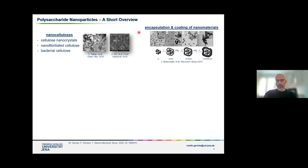Another approach, which we also use in our group to some extent, is that you can take an already existing nanomaterial — for instance, inorganic iron oxide nanoparticles — and coat them with a layer of polysaccharide. This more or less makes it a nanocomposite of a nanomaterial with a coating or an outer layer of a polysaccharide.